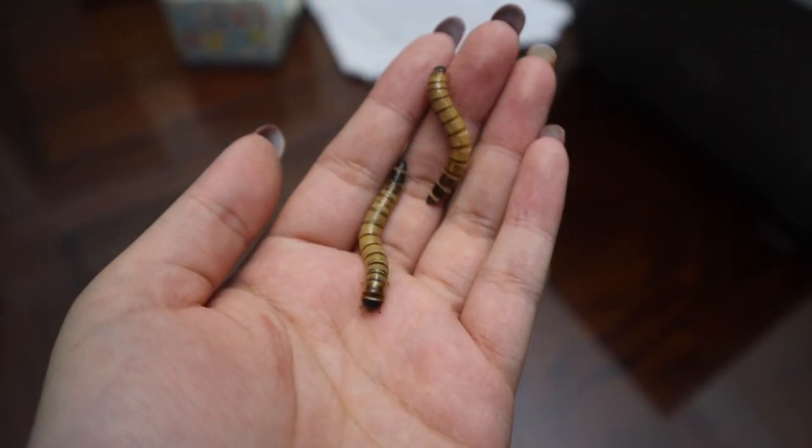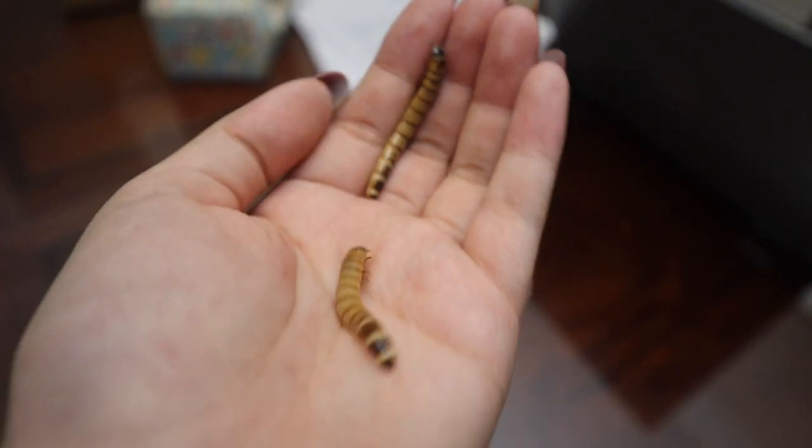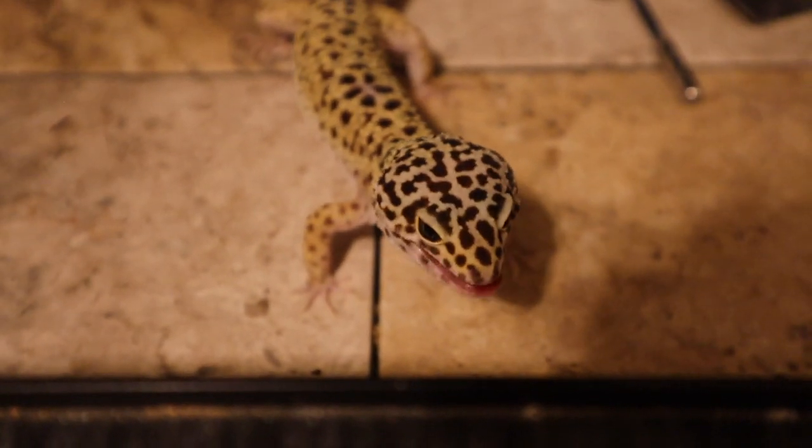Another worm that is great for leopard geckos are super worms, also known as king worms or mario worms. Unlike mealworms, they cannot be kept in the fridge because they will die at that cold of a temperature. However, one good thing about super worms is that even at room temperature they will not pupate. Super worms are not as nutritionally complete as mealworms, but they are very convenient — fishing mealworms out of the fridge and waiting for them to warm up takes too long, whereas super worms are ready immediately.